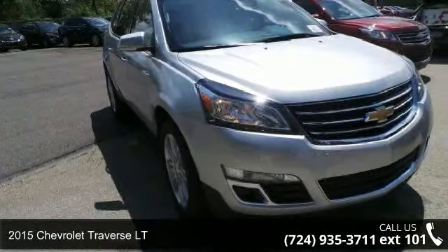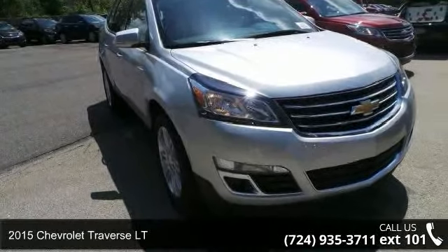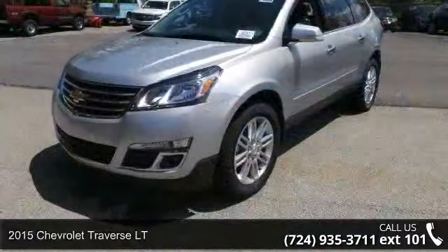Check out this 2015 Chevrolet Traverse LT — if you are looking for a first-rate auto, this one could be yours today.